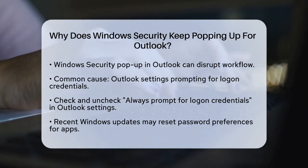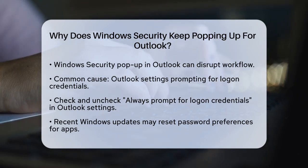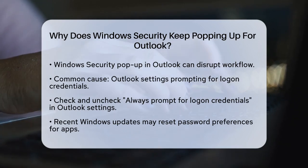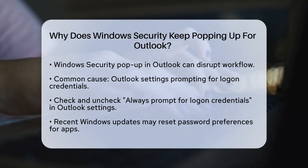To do this, open Outlook, go to File, then Account Settings, double-click on your email address, click on More Settings, and select the Security tab. Make sure this option is not checked.